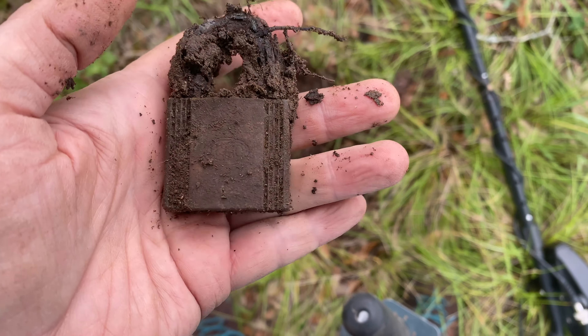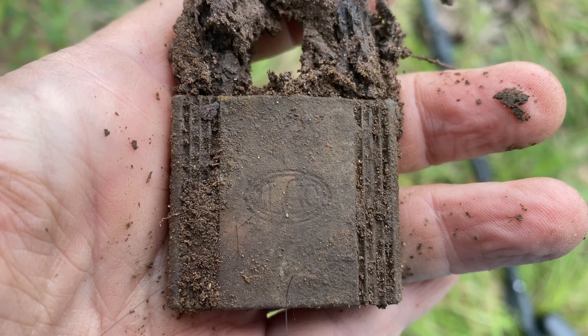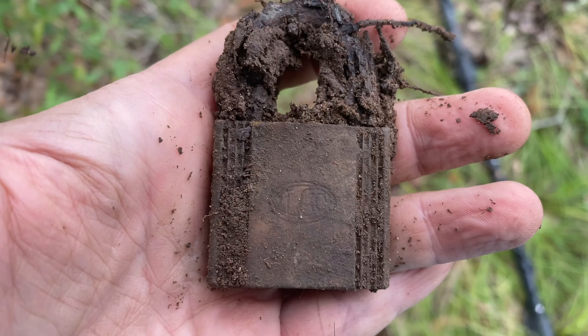I just got an old padlock. I can't tell what the name on it is, but pretty cool.